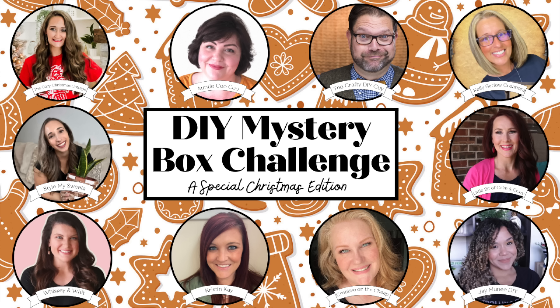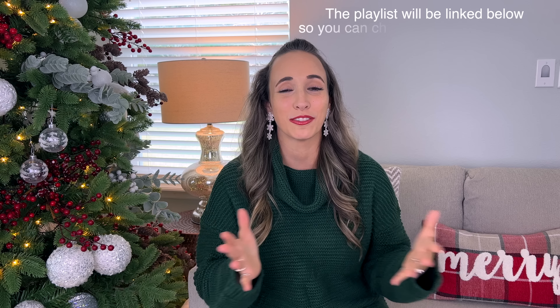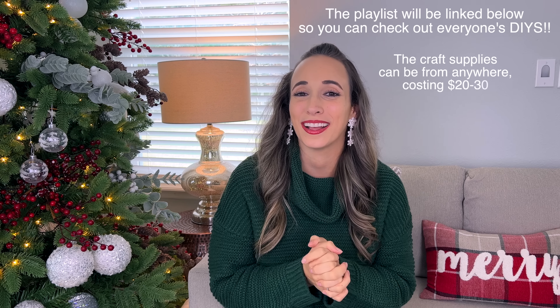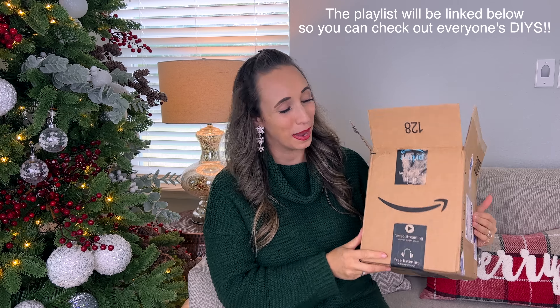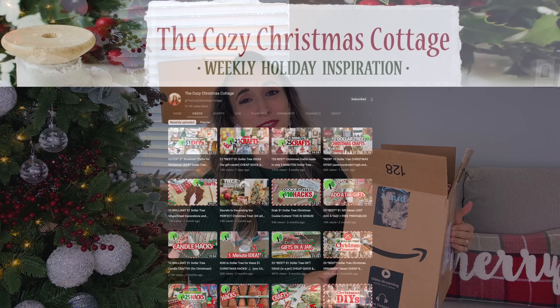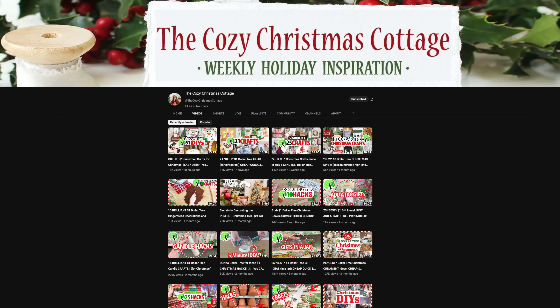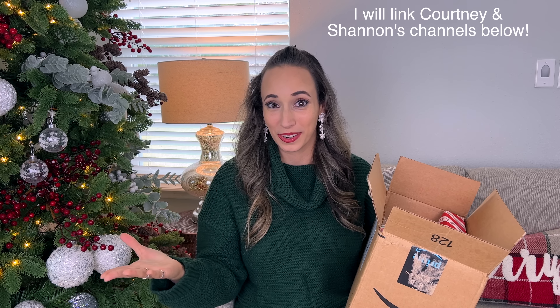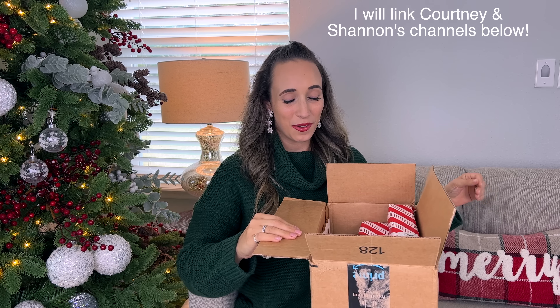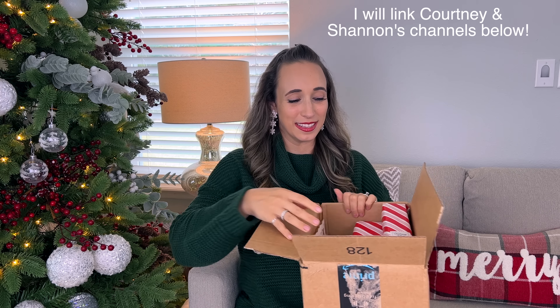If you're not familiar with the Christmas Mystery Box Challenge, it's a group of crafters here on YouTube and it's kind of an anything goes. The craft supplies that we're sending to each other — everyone is getting a box from someone else and it can be from anywhere, it doesn't have to be just Dollar Tree. My box of goodies here came from Shannon and her channel, The Cozy Christmas Cottage. You probably already may know Shannon from her other channel, The Daily DIYer, and my box went to Courtney. So let's go ahead and get started opening these up.